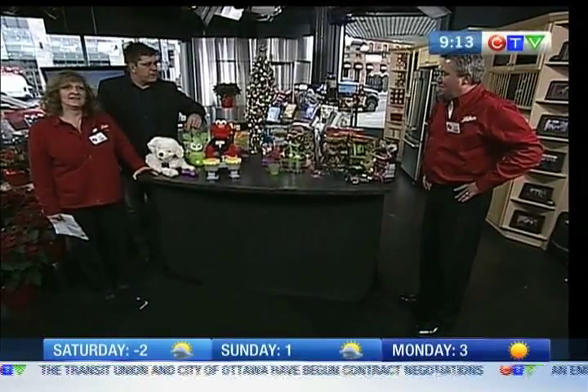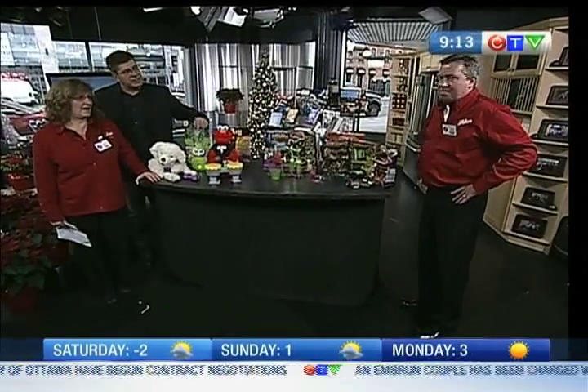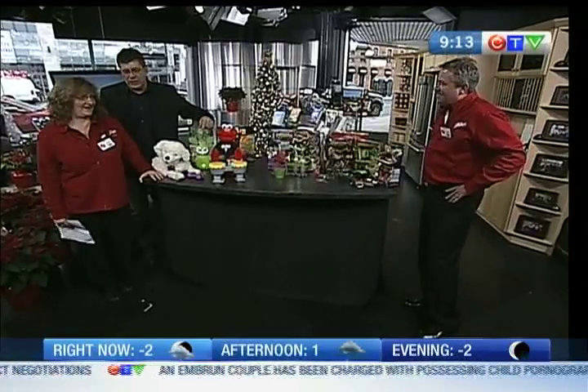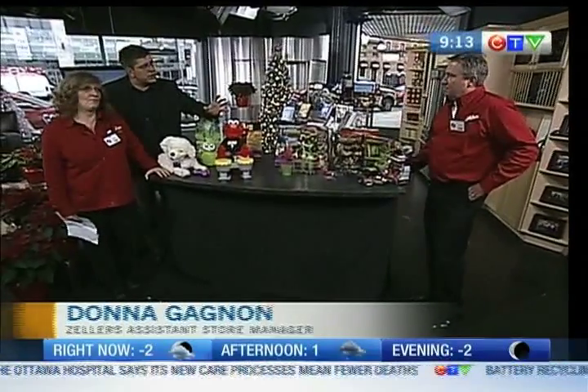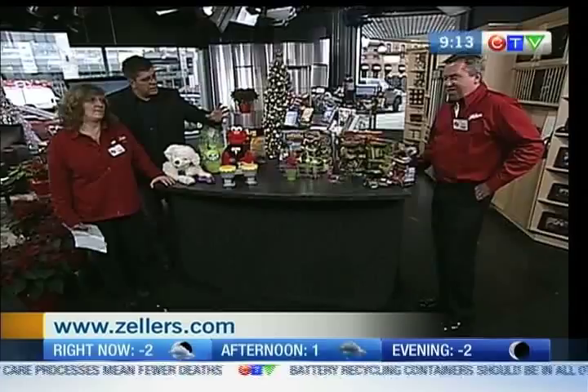Welcome back, everybody. It's 9:13. Our friends from Zeller's are here. There's Chris over there — hi, Chris, how are you? Good, Kirk. And Donna's here. Are you both from Place d'Orléans Store? Yes. Donna and Chris have brought along the top 10 toys at Zeller's this season. That's correct, yes.